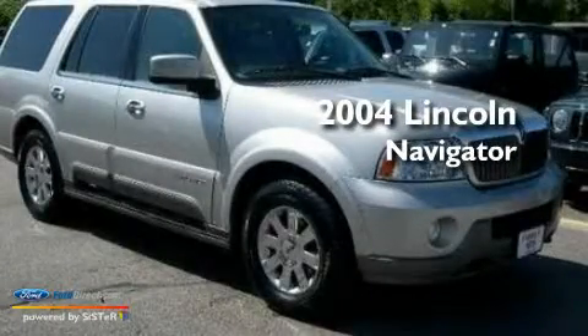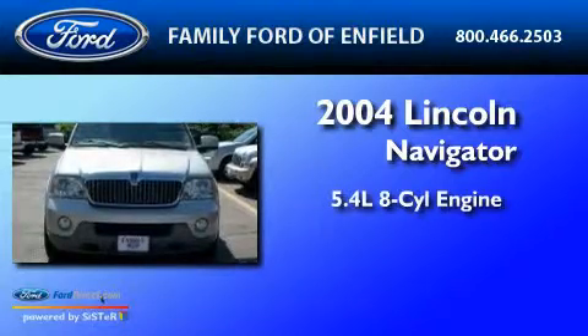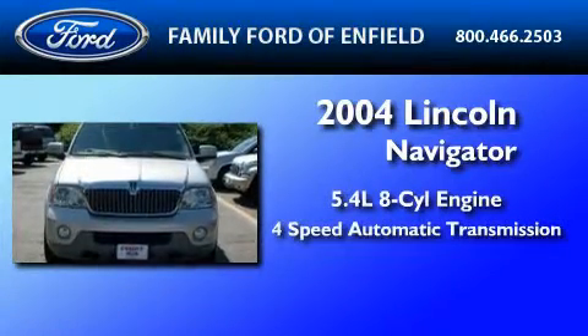This is a 2004 Lincoln Navigator. It features a 5.4-liter, eight-cylinder engine and a four-speed automatic transmission.